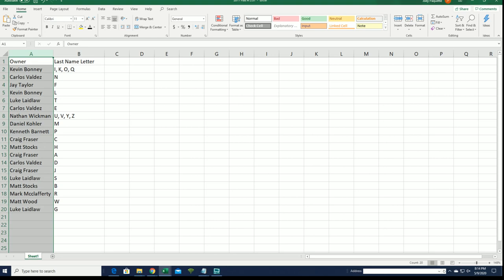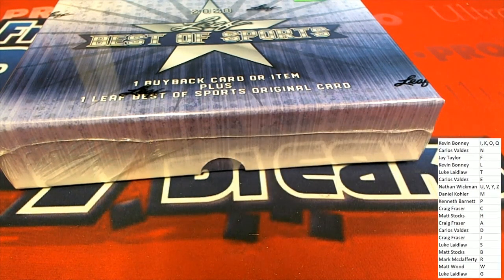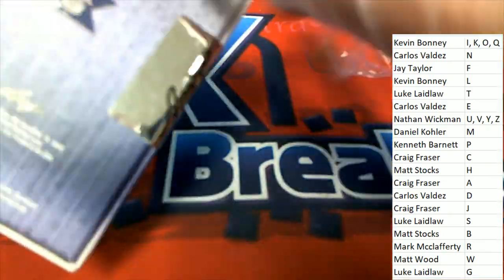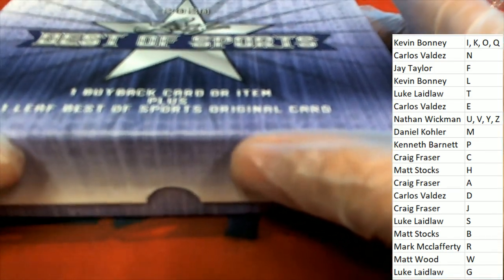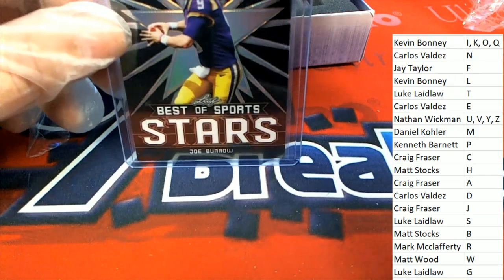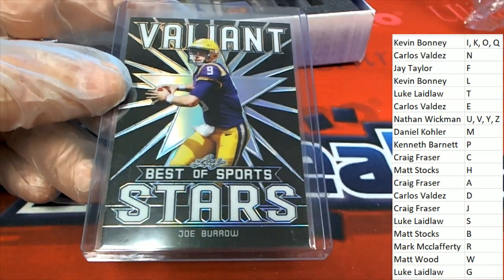So now you can see your last name letter in the break. Good luck with your letter, and let's see what pops out of here. It's Leaf Best of Sports, everybody! The first thing we see coming out of the box is a Valiant card of none other than Joe Burrow — number one draft pick — Matt S.